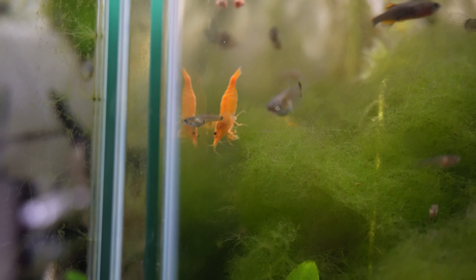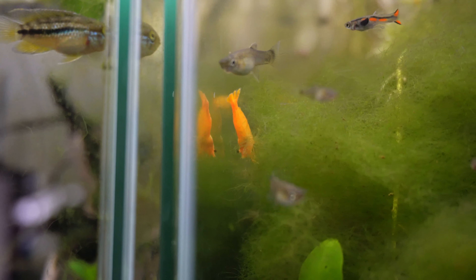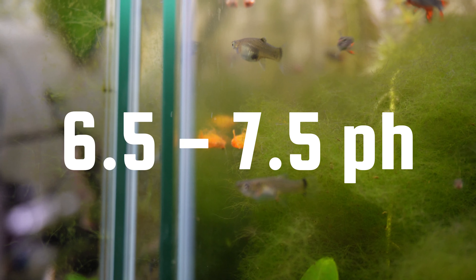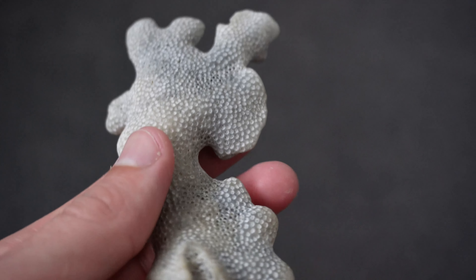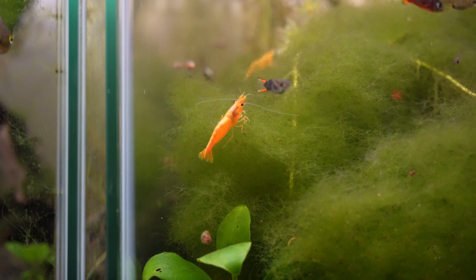Cherry shrimp are easy to care for. Water parameters: temperature of 20 to 26 degrees Celsius (68 to 78°F), pH between 6.5 to 7.5. I'd also recommend putting dried or crushed coral in their aquarium — you can get it from aquarium stores or find it on the beach. It adds calcium to the water, which means when they molt and shed their exoskeleton, the new exoskeleton will be nice and strong.